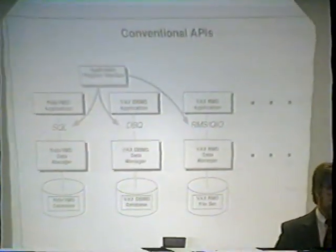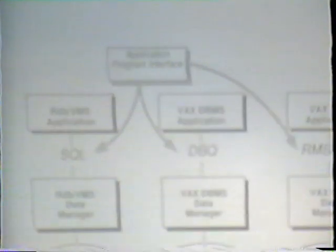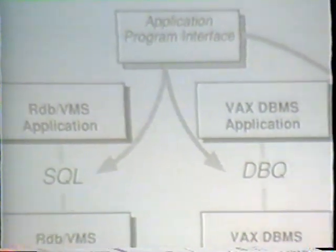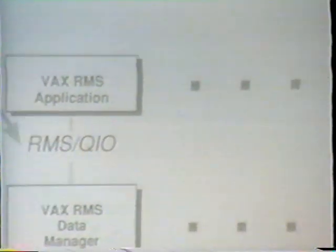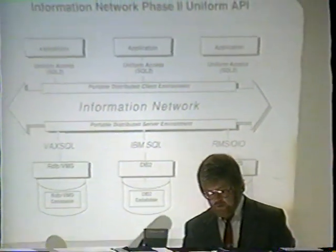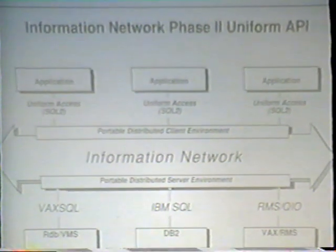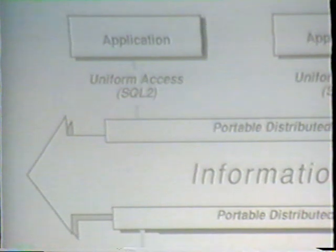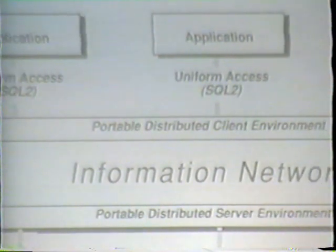Conventional programming interfaces have a one-to-one mapping between the language and what you're working with — VAX SQL for RDBMS, DBMS language for VAX DBMS, RMS or QIOs for RMS data, Oracle's SQL for Oracle, Ingres SQL for Ingres, and you can't use Oracle SQL to talk to RDB. What we want to do is provide the application developer — and therefore the user — the ability to write a single application through a uniform access called SQL-2 into the dispersed portable server environment, accessing an RDBMS, DB2, or RMS files directly, all in a portable client and portable server environment.